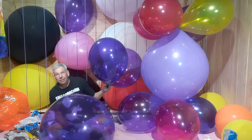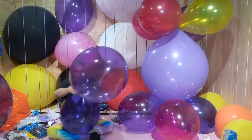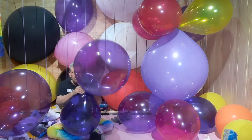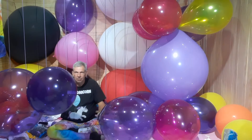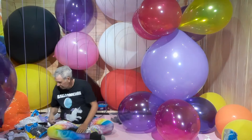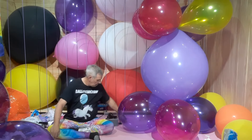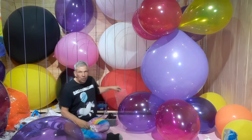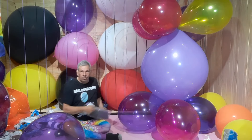It depends on what you like and what effect you're trying to create, which one you want. I probably could have told you what kind of balloons they were just by looking at them, but I guess an inflation test was in order too.